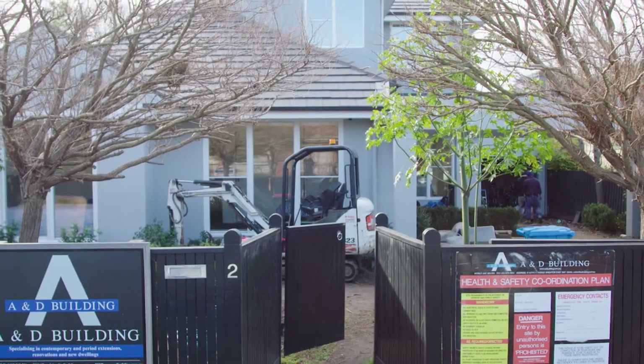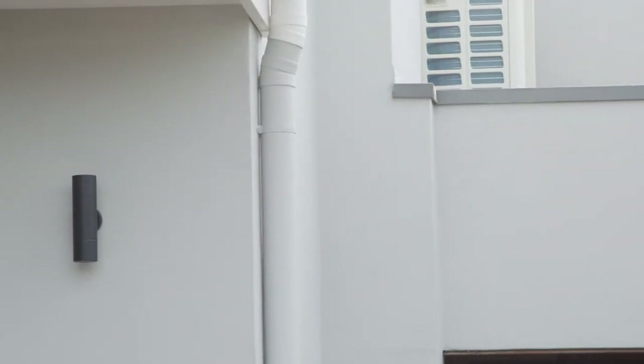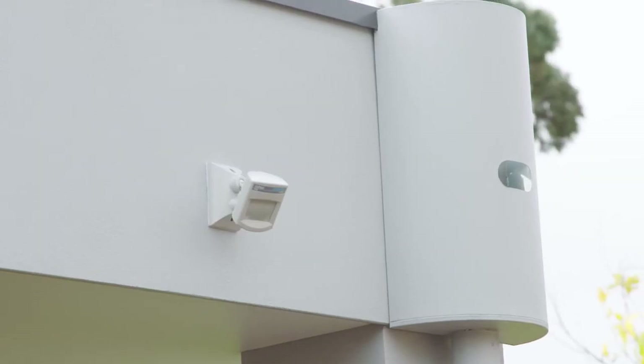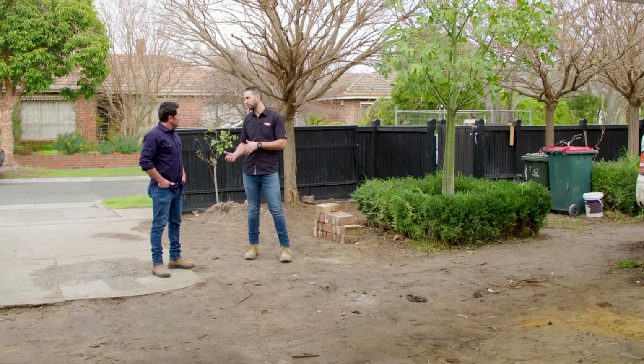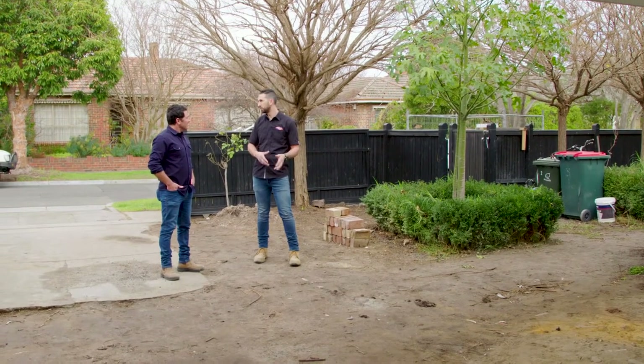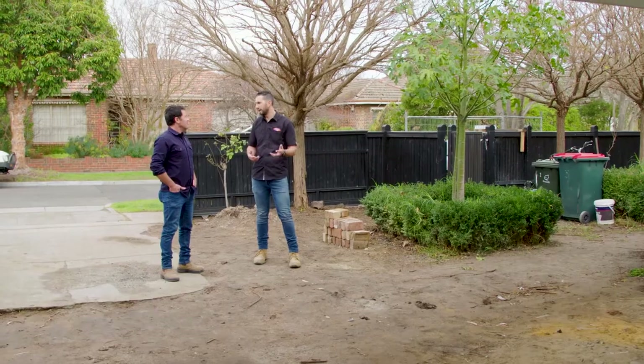Looking at the colour scheme of the house itself, it's quite monotone, so we want to steer away from anything heavy on brown. The main choices are going to be something in a grey base with a high blackstone content, or looking at charcoal mixes with a bit of white or some granite coming through as well.